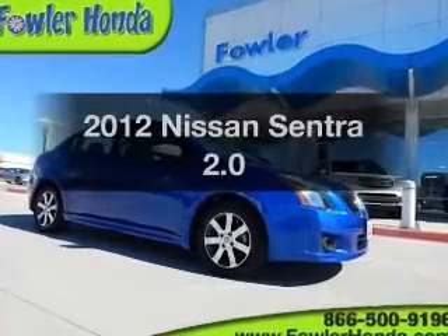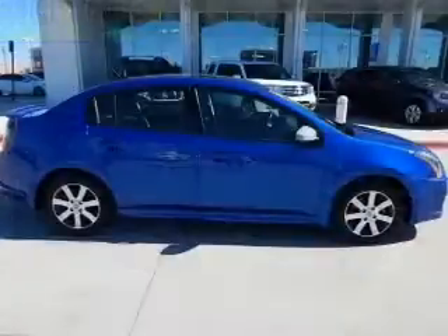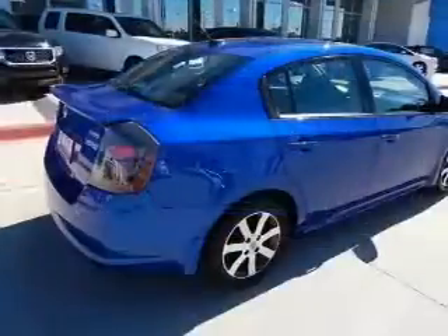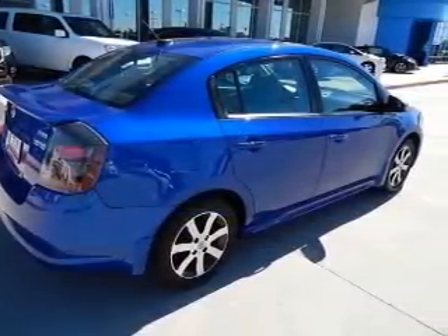Imagine yourself in this 2012 Nissan Sentra — everything you need under one roof with this great vehicle. The powertrain includes front-wheel drive with an efficient four-cylinder engine driven by an automatic transmission. Stand out from the crowd with premium wheels.